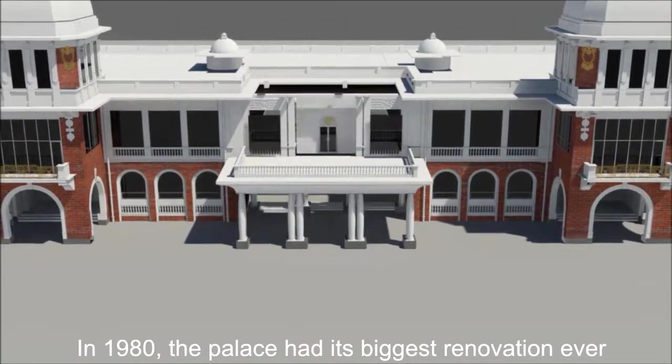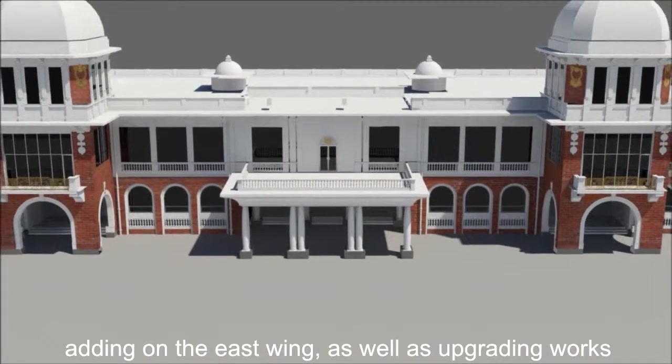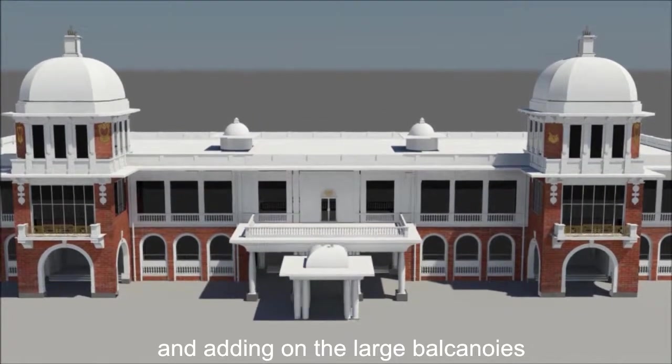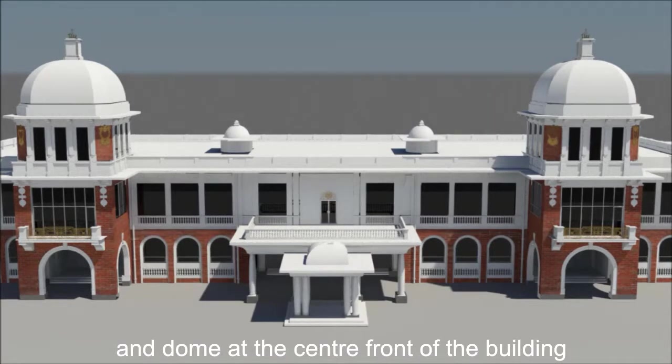In 1980, the palace had its biggest renovation ever, adding on to the east wing as well as upgrading works such as closing up the balconies and the cupolas and adding on the large balconies and the dome at the center front of the building.